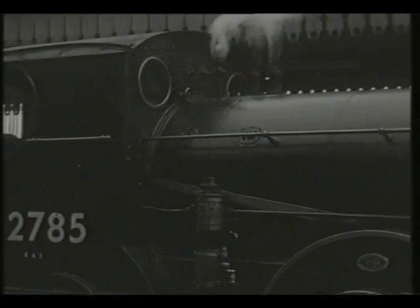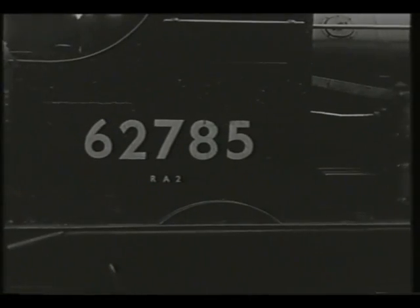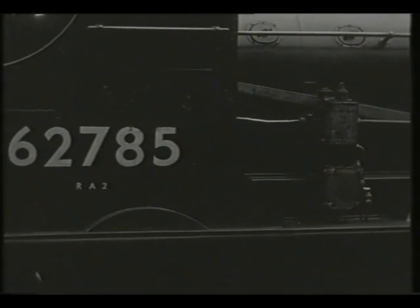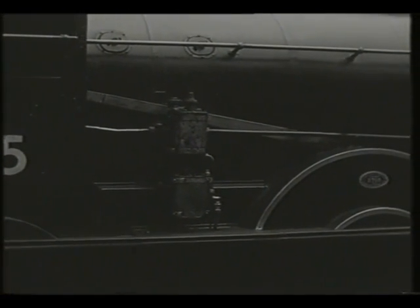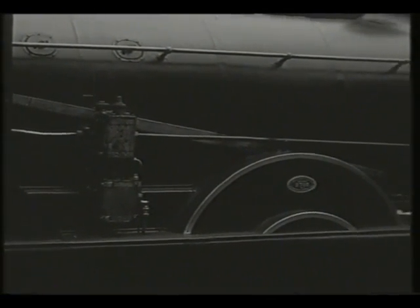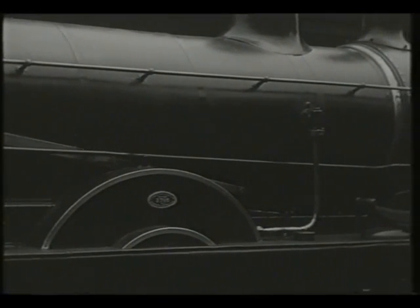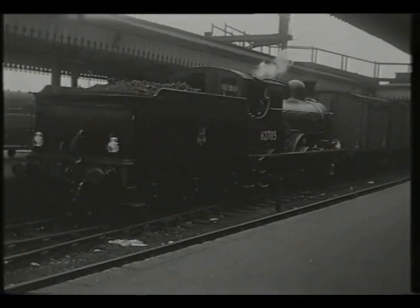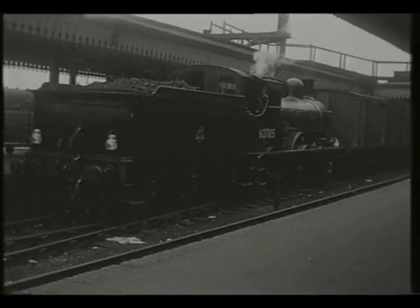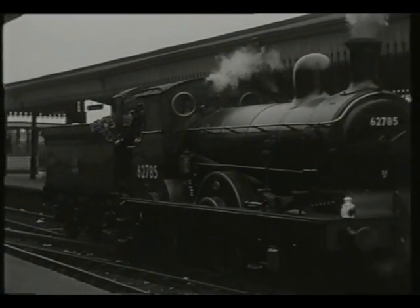82 of the engines had gone for scrap as long ago as 1940, but the 18 survivors remained intact until 1954. Their lightweight design made them useful on many secondary routes, some of them migrating northwards from their familiar East Anglian territory. This engine, as the final survivor, was retained for preservation and today is part of the National Collection, restored to its original Great Eastern Royal Blue livery as number 490, but sadly not in working condition.